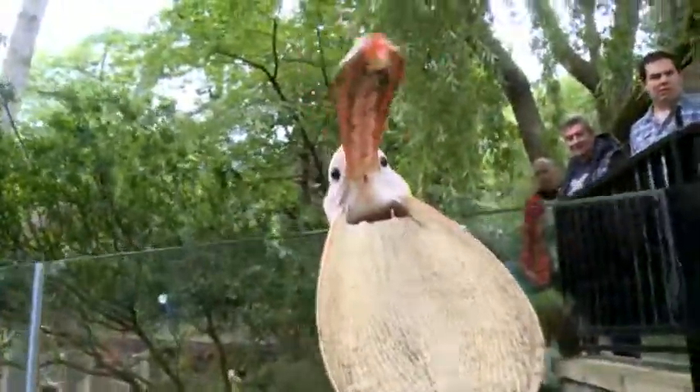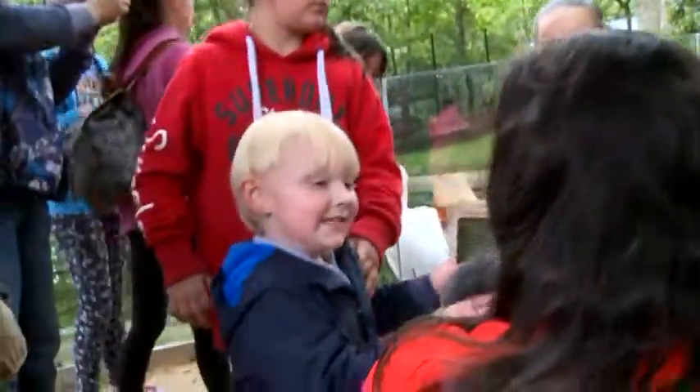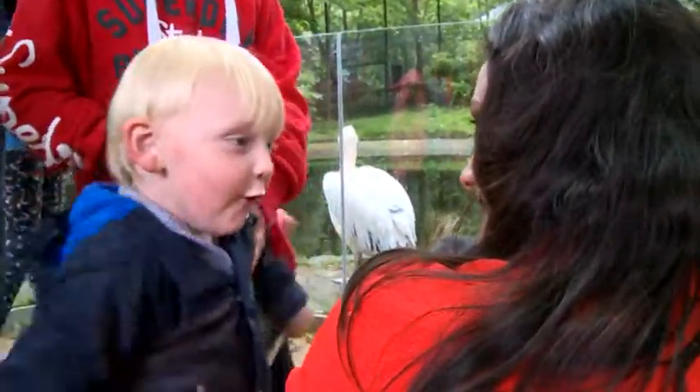What are you wanting to go and see? Monkeys! You're more excited about the monkeys!